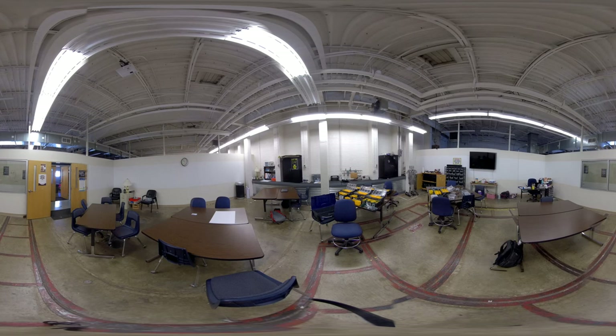This is the final Academy. This is where the engineers are. The Academy leader is Ms. Parker. The engineers work on welding, robotics, control system design, and electronics.